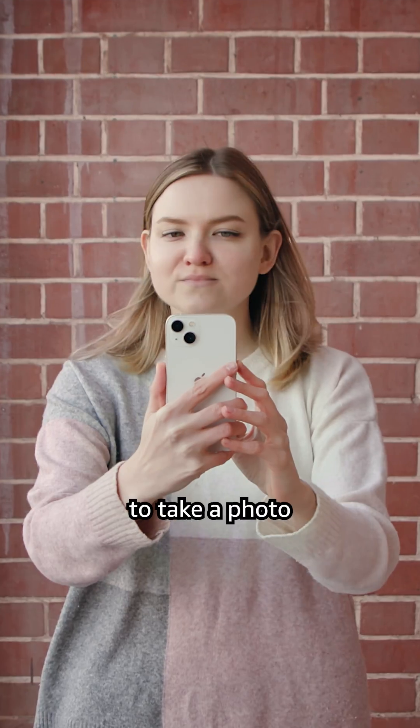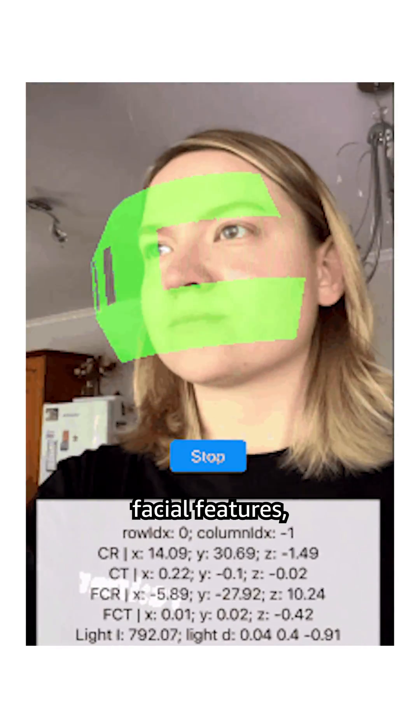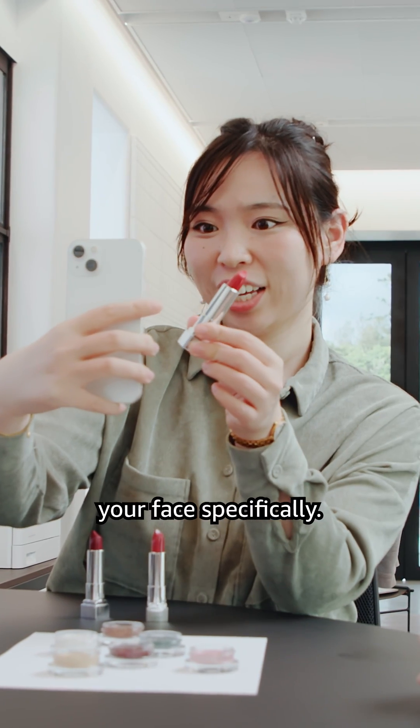First you need to take a photo or a video of yourself, and then our AI method that we developed will analyze your facial features, especially your skin tone and type, to make sure that the makeup we're rendering looks exactly right on your face specifically.